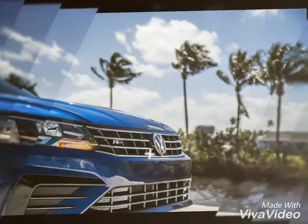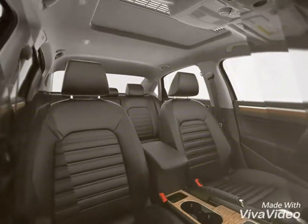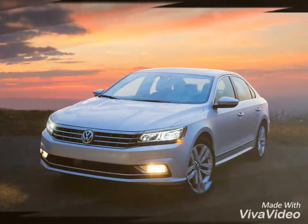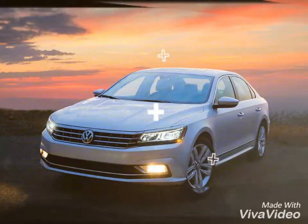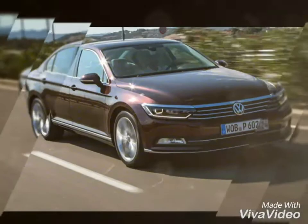The new Passat will be taking on cars like the Honda Accord, Toyota Camry, and the Skoda Superb. So guys, that is the complete specs and overview of the all-new upcoming Volkswagen Passat. Until then, stay tuned.